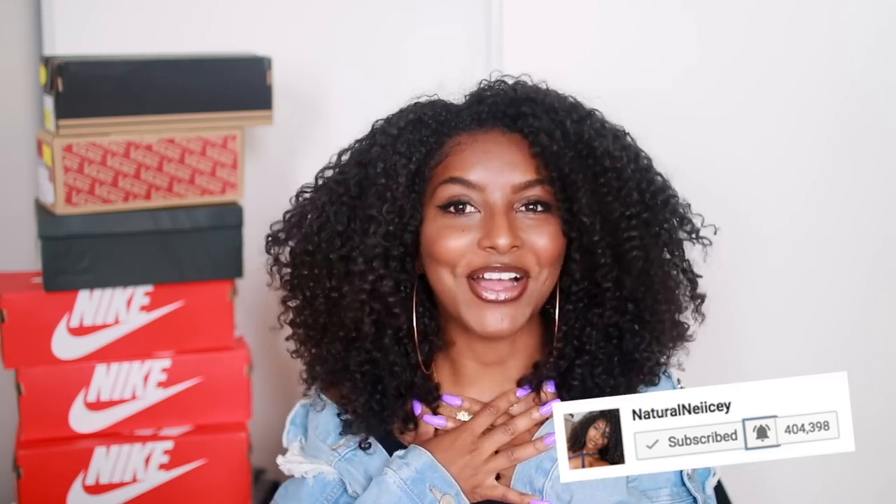What's up guys, it's Shanice, welcome back to my channel. As you can see by the title, I am doing a sneaker haul. You guys really loved my last one, so if you love this one too, don't forget to give it a thumbs up, turn on your post notifications so you know every time I upload, and subscribe — why not? Let's just hop right into the sneaker haul.